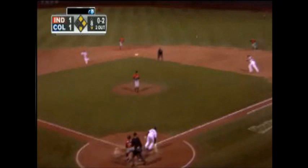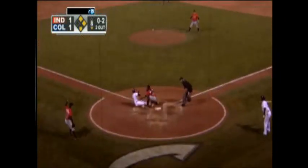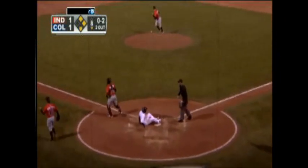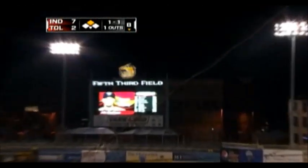Schlereth now delivers. Swung on — line drive, right field. Ramirez on the run. Here comes the throw from Polanco. He is out! Here's the 1-1, and a fly ball to right. Back a couple of steps to Polanco and he'll grab it.